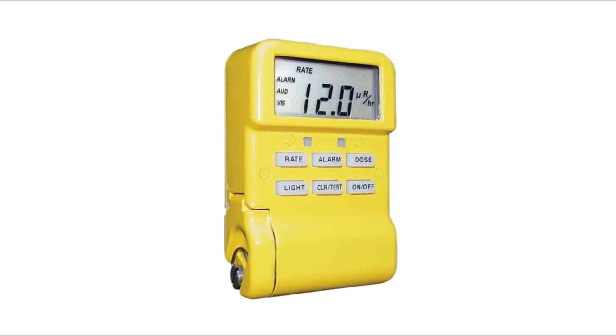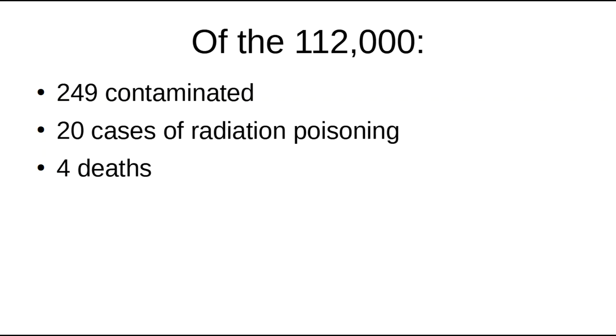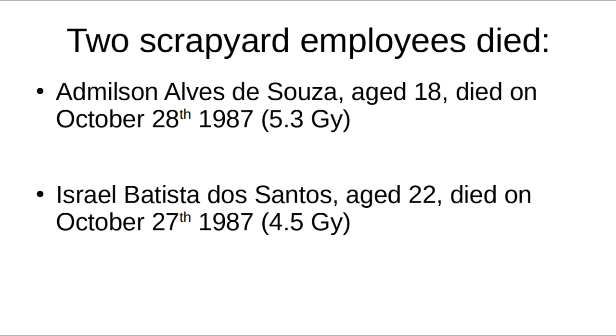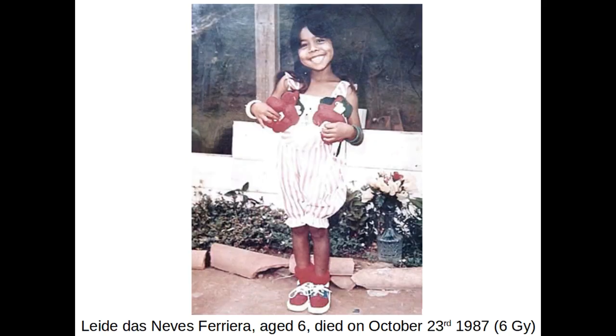And it was a good job he did — the firefighters had simply been planning on picking the bag up and throwing it in the nearest river. Fortunately, once the real cause of the accident was identified, the response from the state and local government was swift. 112,000 people were screened for potential contamination; 249 were found to be contaminated, and 20 required treatment for radiation poisoning. Of these, four died. Two scrapyard employees who had worked on the disassembly of the source died on October 27th and 28th, after receiving whole-body doses of 4.5 and 5.3 grays — aged 22 and 18. Maria Gabriela, wife of Devair, died on October 23rd — she was 37. Ivo's daughter died on the same day as her aunt, after receiving a dose of 6 grays — she was just 6 years old. Devair Ferreira lost everything: his wife, his niece, his home had to be demolished, his irradiated pets had to be put down, and practically all his possessions had to be buried as nuclear waste.